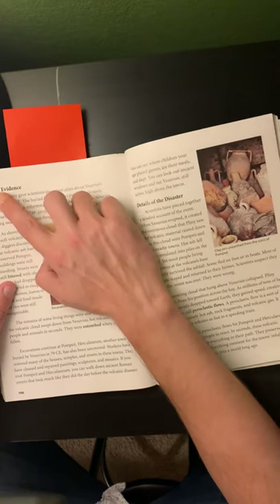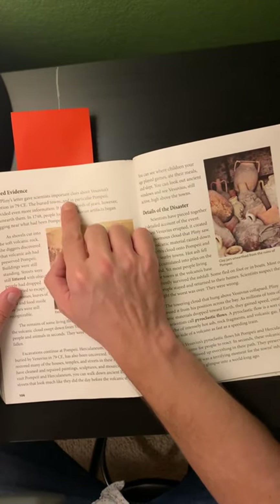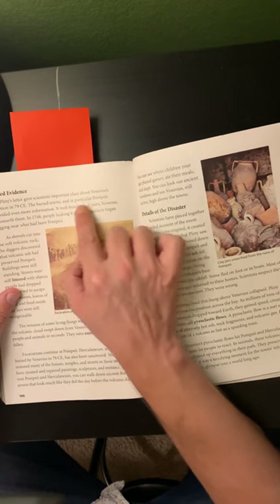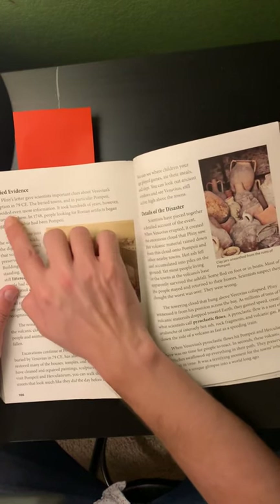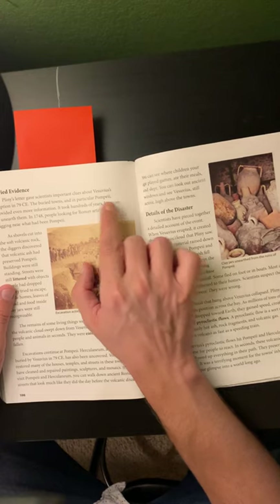Page 106, Buried Evidence. Pliny's letter gave scientists important clues about Vesuvius' eruption in 79 CE. The buried towns, and in particular Pompeii, provided even more information. It took hundreds of years, however, to unearth them.